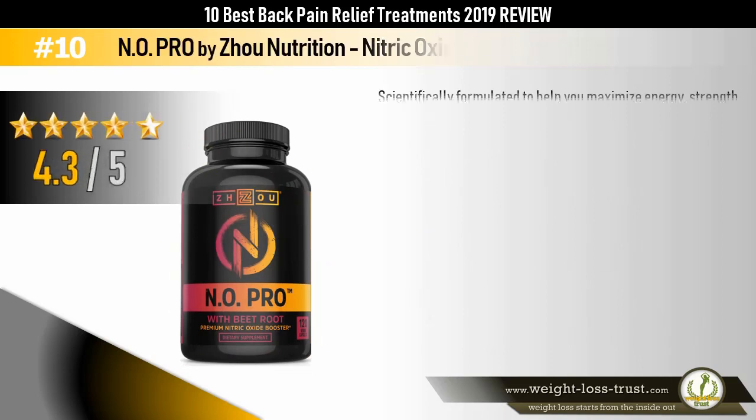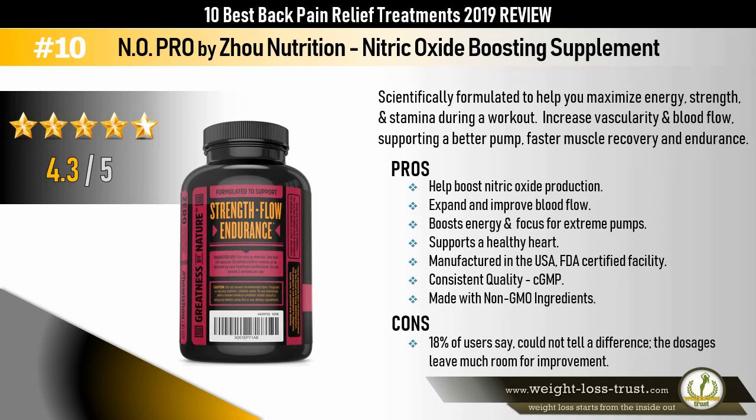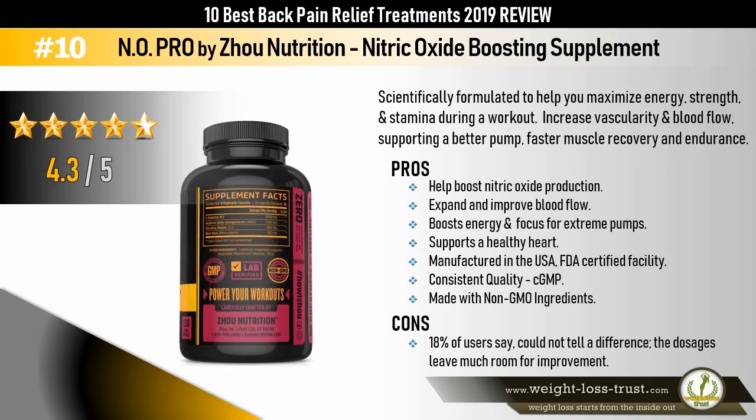Anopro by Joe Nutrition Nitric Oxide Boosting Supplement — scientifically formulated to help you maximize energy, strength, and stamina during a workout. Increases vascularity and blood flow, supporting a better pump, faster muscle recovery, and endurance. Pros: helps boost nitric oxide production, expands and improves blood flow, boosts energy and focus for extreme pumps, supports a healthy heart. Manufactured in the USA in an FDA certified facility, consistent quality cGMP, made with non-GMO ingredients. Cons: 18% of users say they could not tell a difference, and the dosages leave much room for improvement.